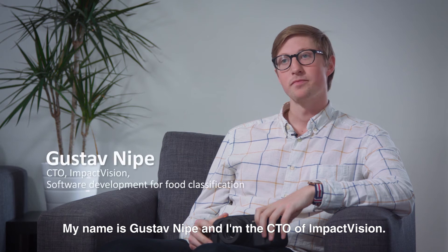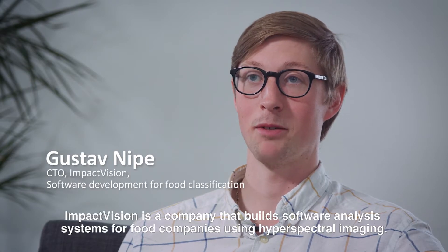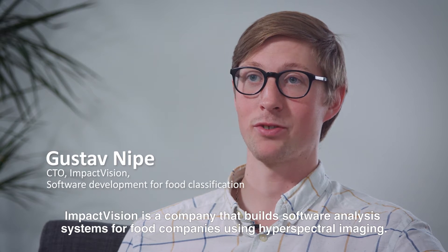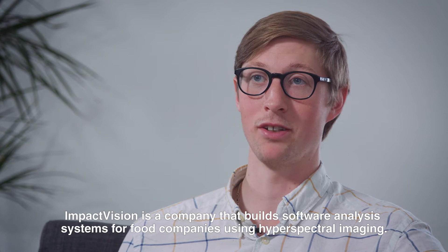My name is Gustav Niepe. I'm the CTO of Impact Vision. Impact Vision is a company that built software analysis systems for food companies using hyperspectral imaging.